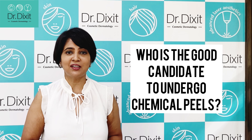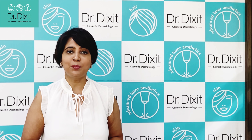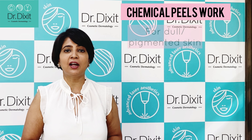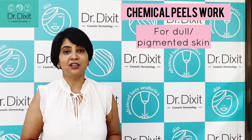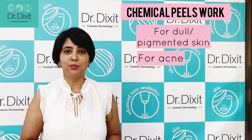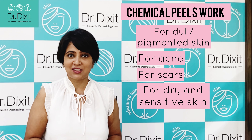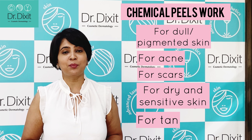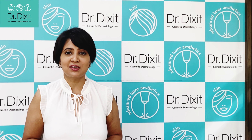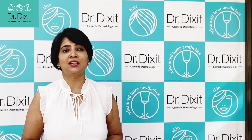Who is a good candidate for a chemical peel? Many chemical peels are available and each chemical peel has its own kind of indication. For example, there are chemical peels which improve the dull pigmented skin, there are chemical peels which work specifically on acne, there are chemical peels which work on scars, there are chemical peels more suited for dry and sensitive skin type, and there are chemical peels which work better on tan. So depending on the type of problem that you are facing, your dermatologist is probably the best person to choose the correct chemical peel for you.